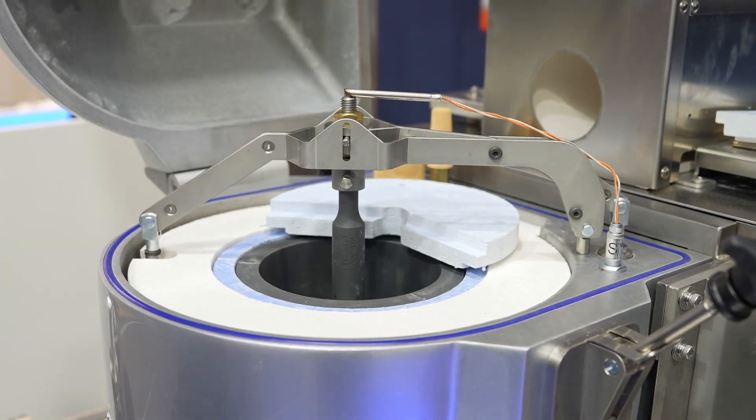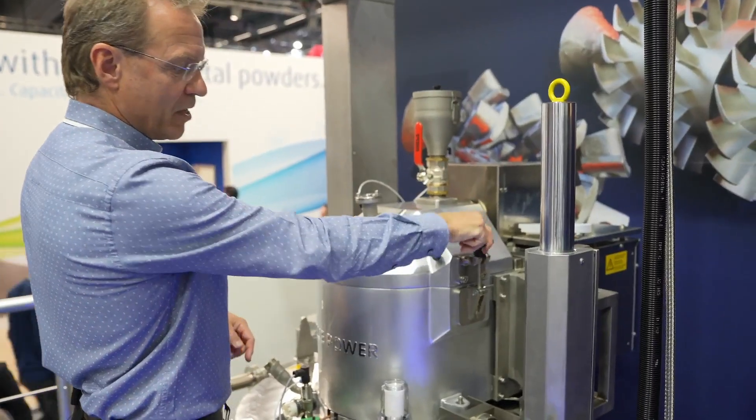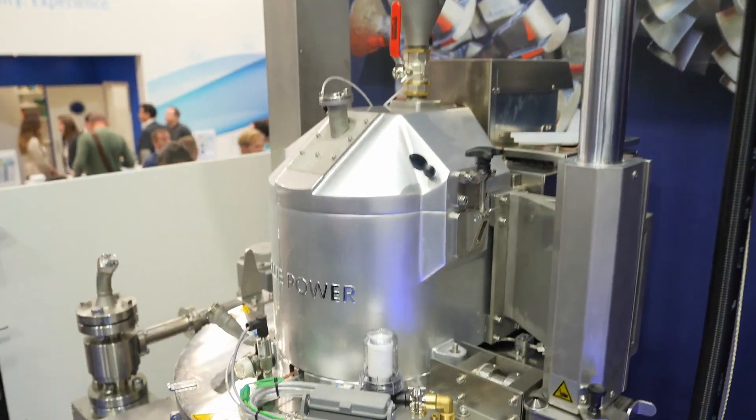Let's look at the atomizer. At the top, we have the melting unit. We have the crucible and the stopper rod. This is where we load the metal, then arrive at temperatures up to 2,000 degrees or above. Then the material is molten and is poured through a gas nozzle.